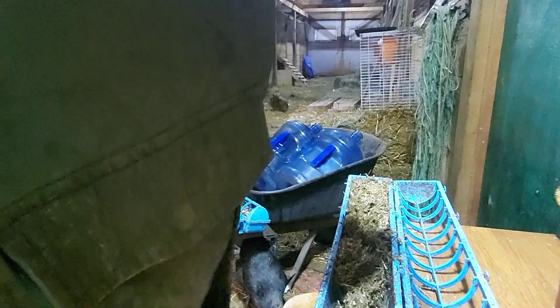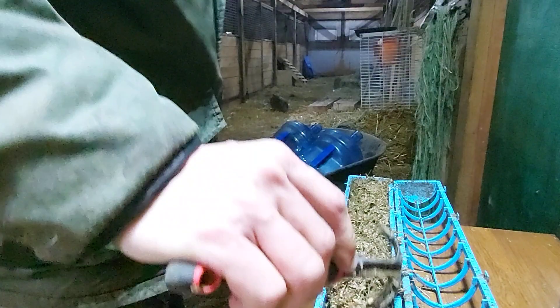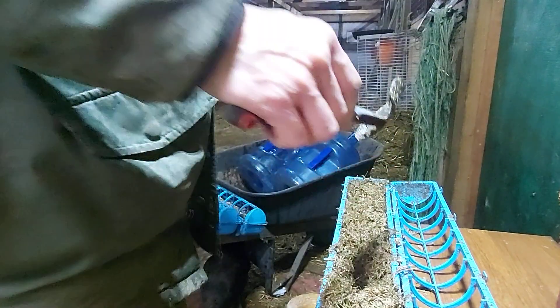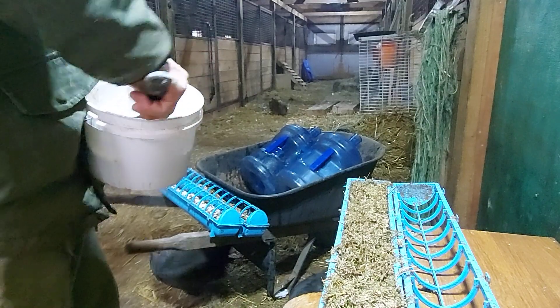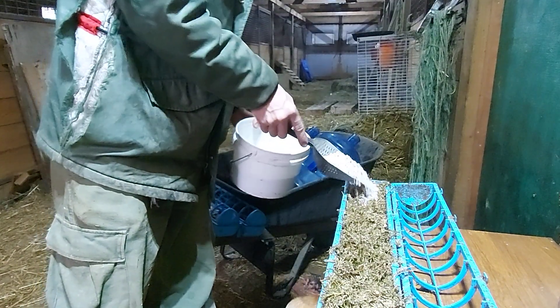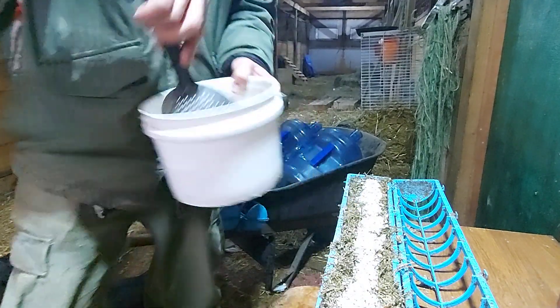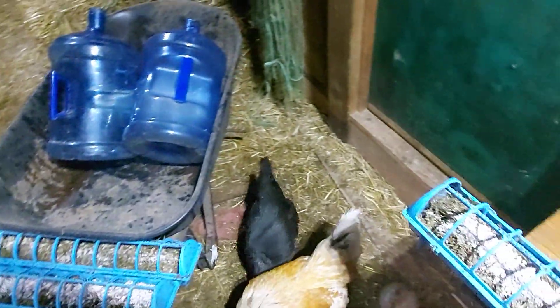Those turkeys — I've never seen them not empty their dish. I'm not sure you can overfeed a turkey; if you can, I haven't found their limit yet. This is why I have to close the thing up right away so they don't knock it over on me.